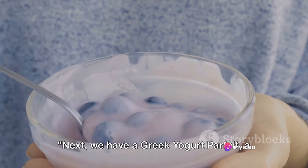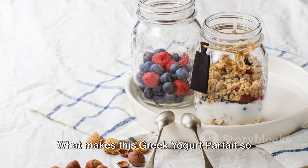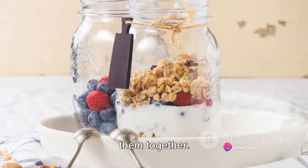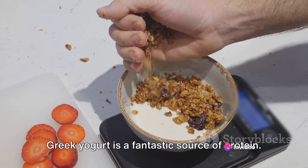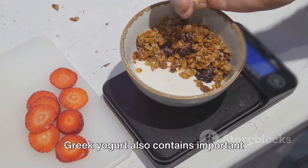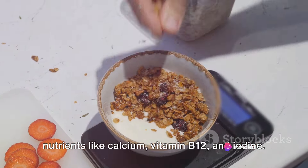Next, we have a Greek yogurt parfait, a perfect high-protein breakfast or snack. The star of the show is Greek yogurt — a fantastic source of protein. It's also packed with probiotics, which are good for your gut health, and contains important nutrients like calcium, vitamin B12, and iodine.